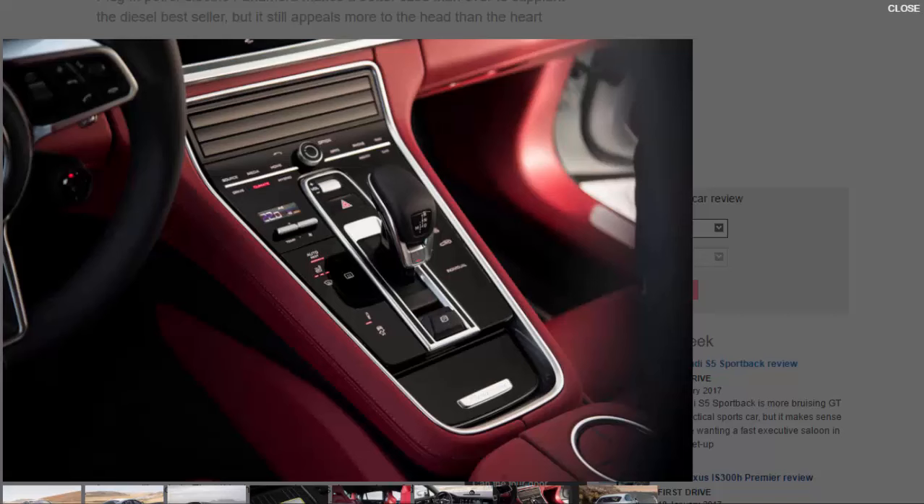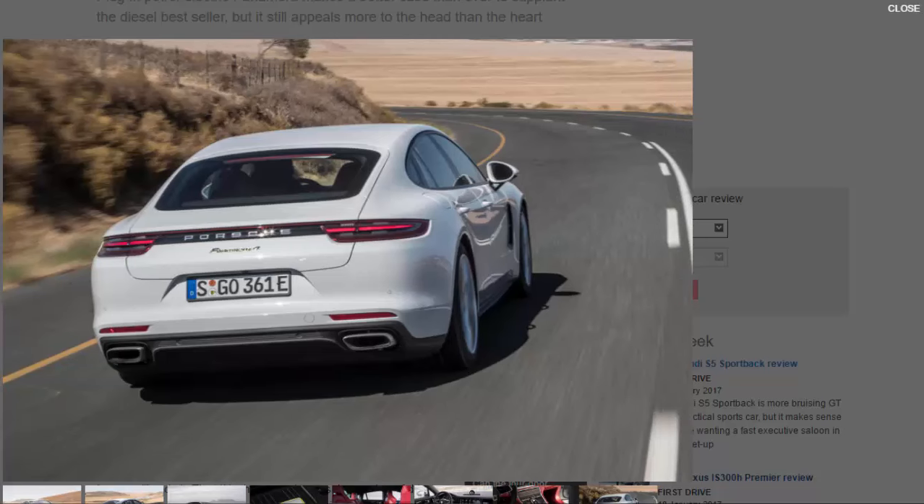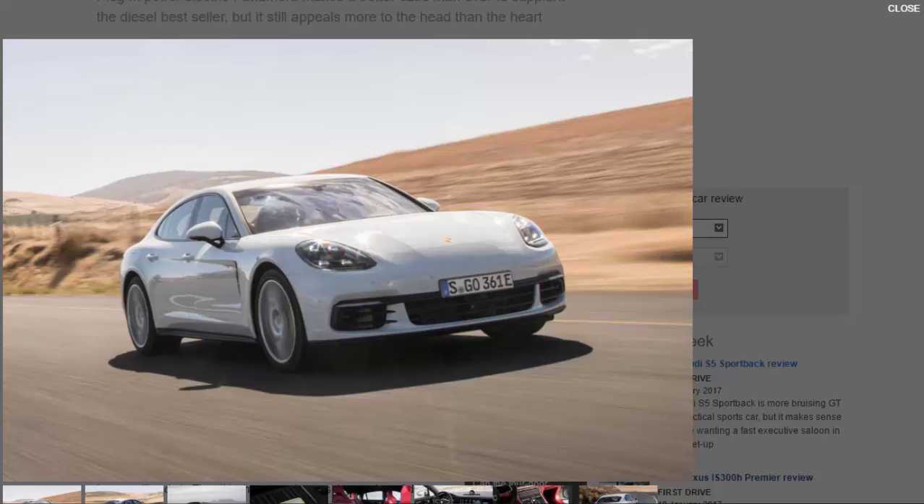That makes it almost £9,000 cheaper than the 22bhp less powerful Panamera 4. What's it like? In electric-only mode the e-hybrid is absolutely lovely. Many owners will be able to commute in absolute, untroubled silence, and rightly that will make this car very tempting. The problem comes when the internal combustion engine chimes in.